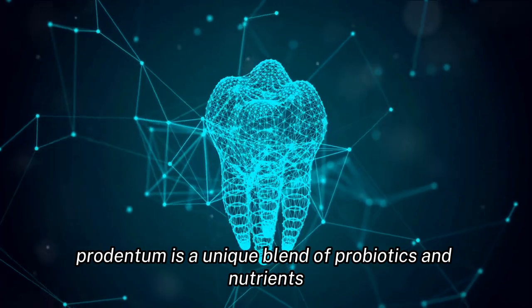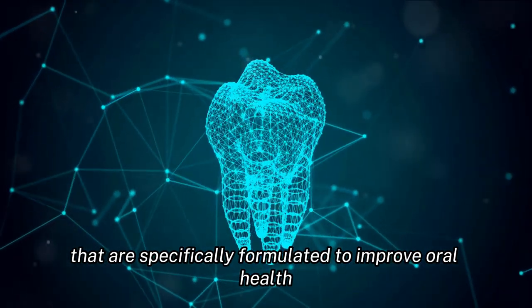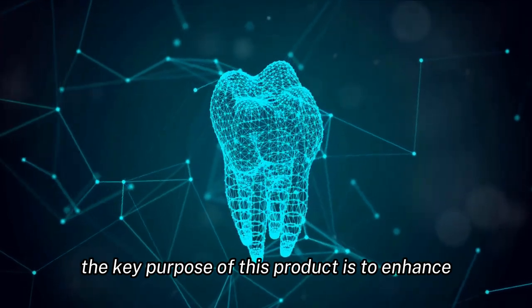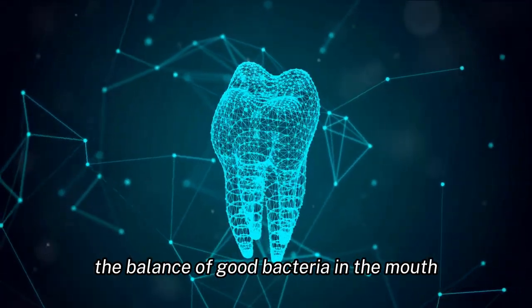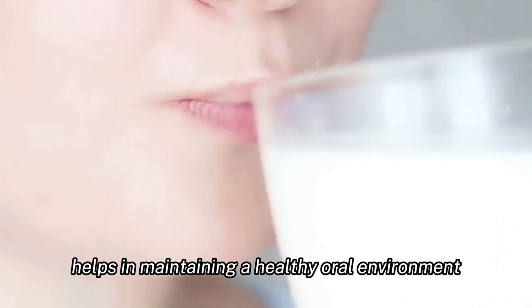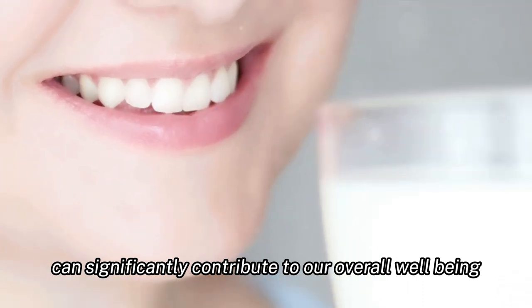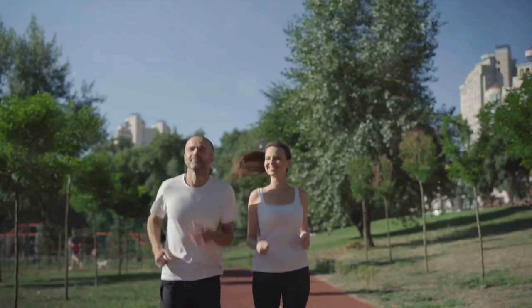Prudentum is a unique blend of probiotics and nutrients that are specifically formulated to improve oral health. The key purpose of this product is to enhance the balance of good bacteria in the mouth, which in turn helps in maintaining a healthy oral environment. This is crucial because a healthy mouth can significantly contribute to our overall well-being, including aiding in weight loss.